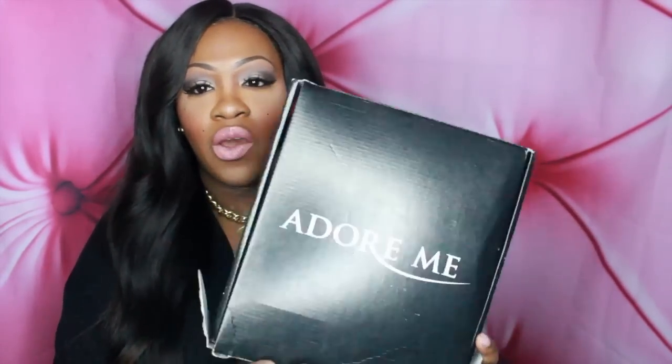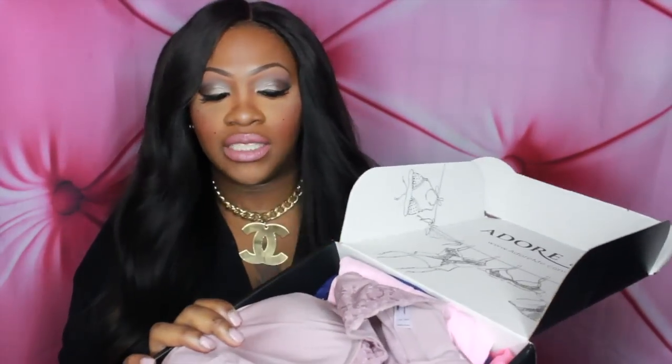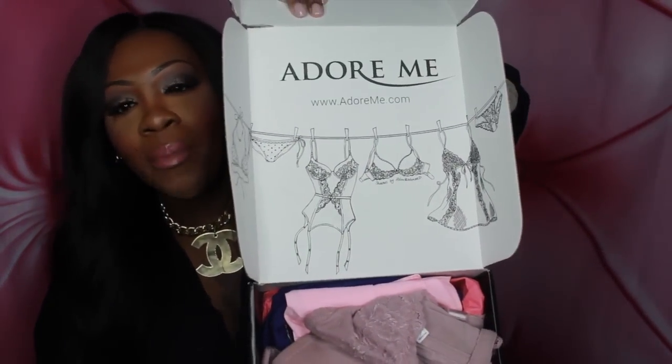I'm just going to get into the pieces that I got this month. This is the first time I actually got the smaller box, because I usually get the really, really long box. This time I just got one bra and panty set and the other two are sleepwear. So this is the box, and when you open it up it comes like this. It's usually wrapped with tissue paper over it, but I already opened it because I wanted to see the bra and panty set so bad.